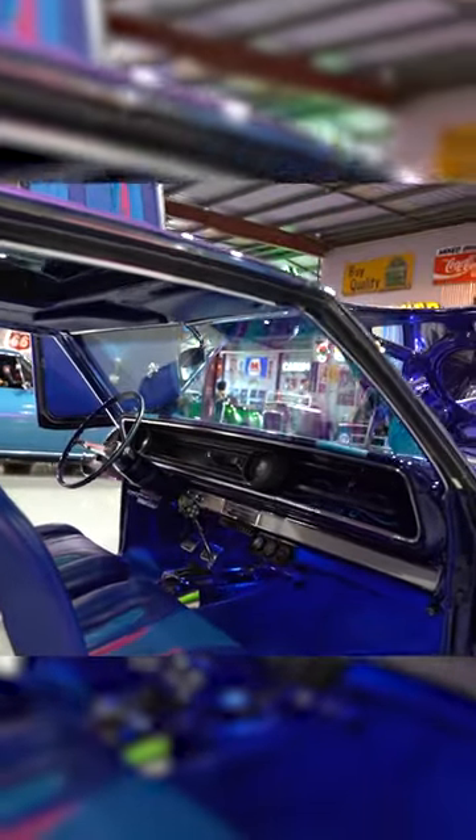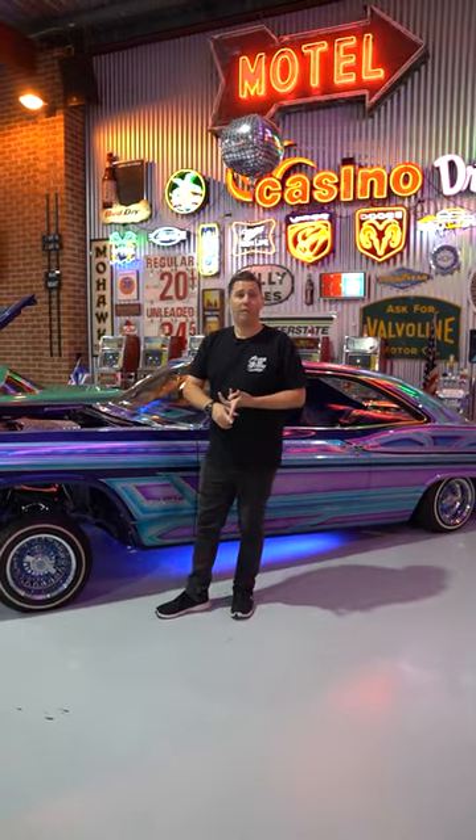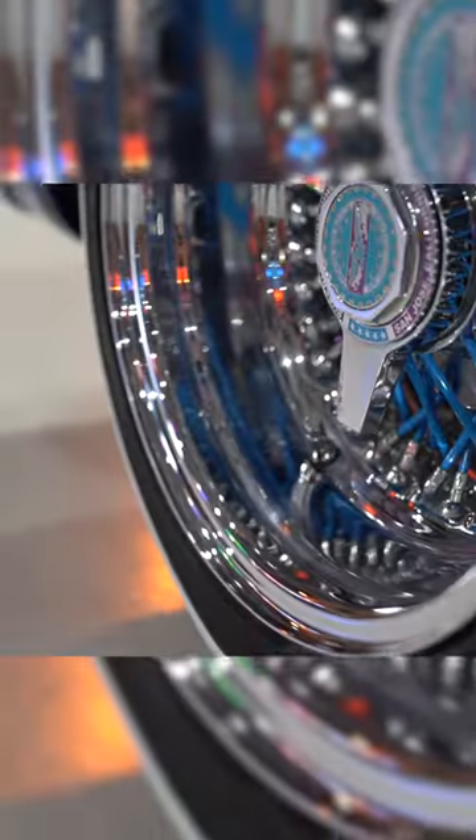It's got so many features I can't go through them in this video — check it out on the website. This car was sold by us to Classics for a Cause, who raffled the car for charity, and the gent who won the raffle chose to take the cash instead.